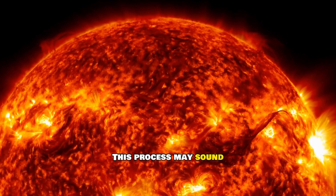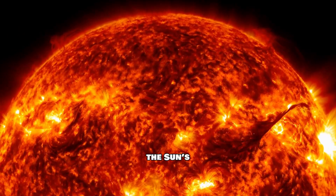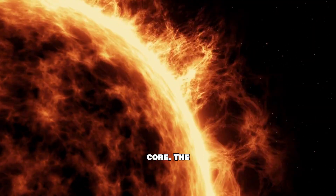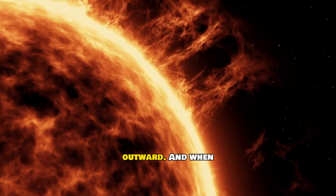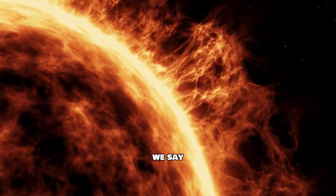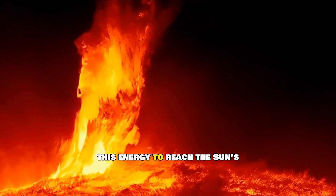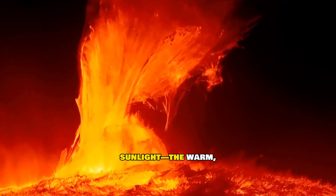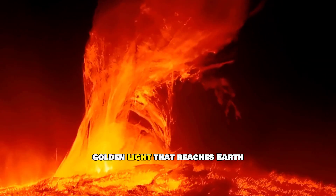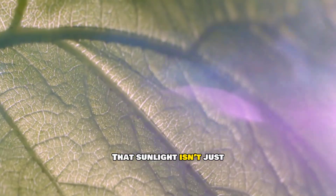This process may sound simple, but it happens trillions of times every second in the sun's core. The result is massive amounts of energy that slowly travel outward. And when we say slowly, we mean it — it takes thousands of years for this energy to reach the sun's surface, from where it radiates into space as sunlight, the warm golden light that reaches Earth in just over eight minutes.